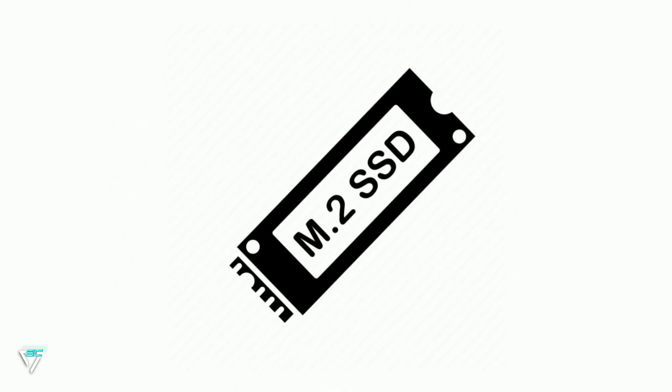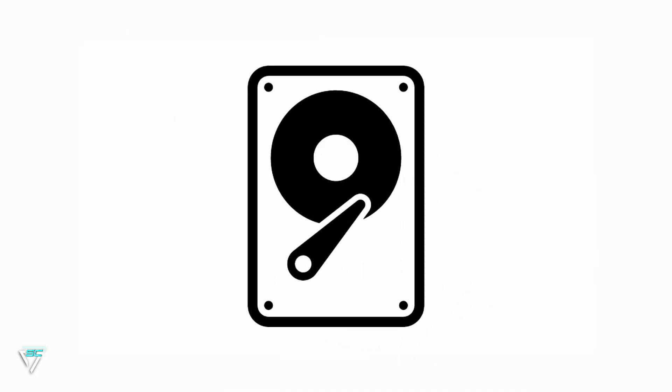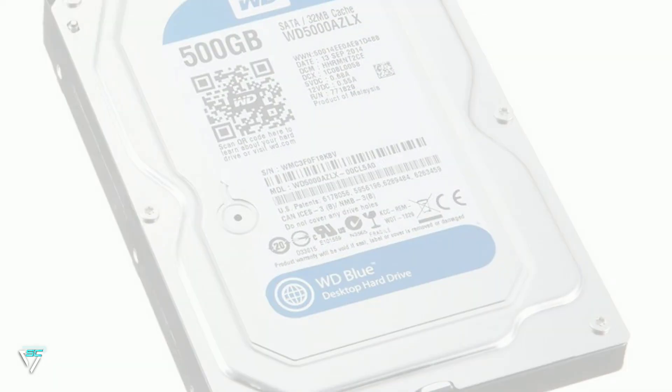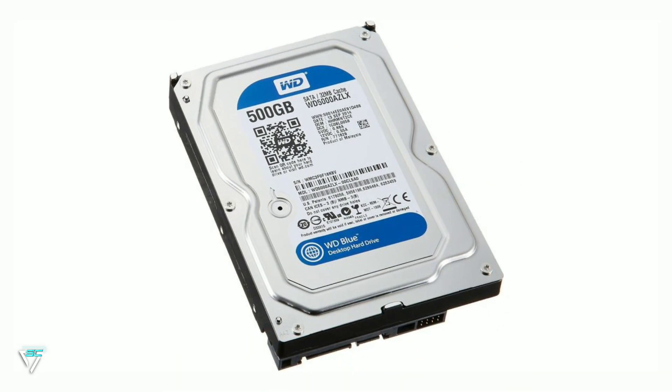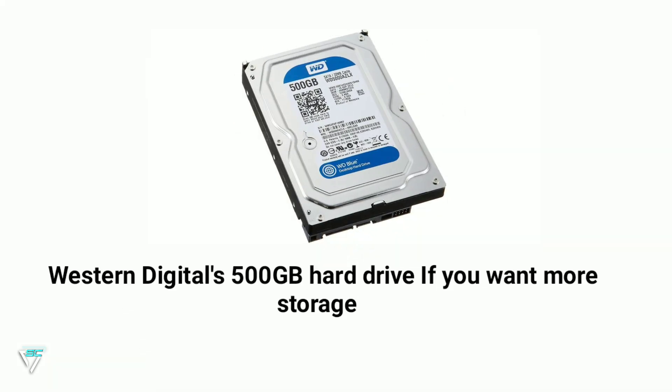I am also installing an HDD for more storage. You can buy it on Amazon for $26.64. I am going to use a Western Digital 500GB hard drive. If you want more storage then you can buy a 1TB hard drive.